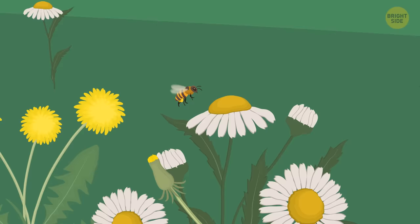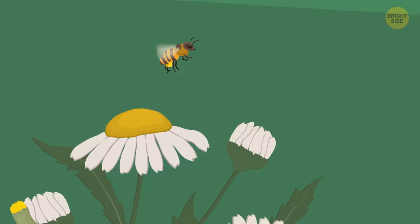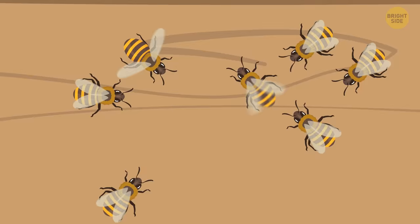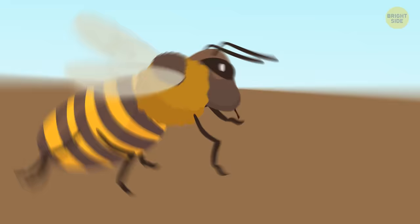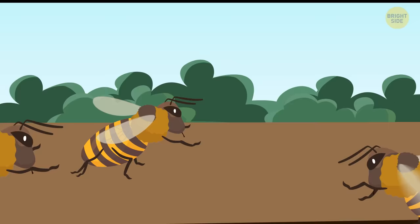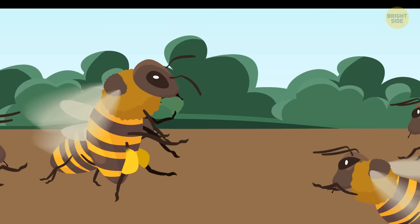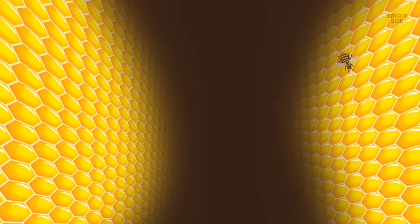Your bee must have found tons of nectar — it's practically vibrating. Suddenly it starts flying back to the hive, and you follow it. There, the bee performs a shake dance in front of the other worker bees, telling them they need to go foraging right away. Soon, the bees return with a lot of nectar that needs to be ripened into honey. Your bee then does a tremble dance, shaking its legs so that its body trembles all over, which signals other workers to get down to processing the nectar.